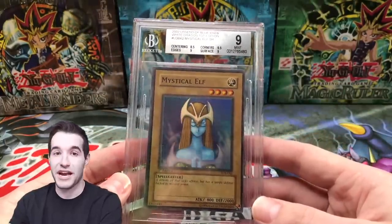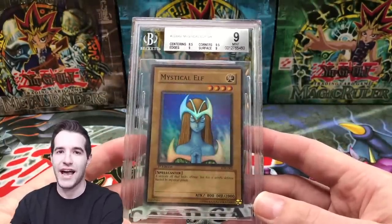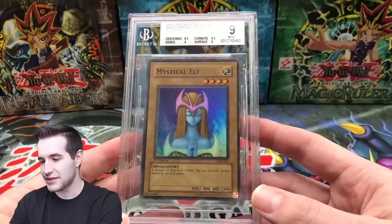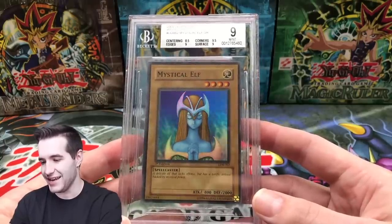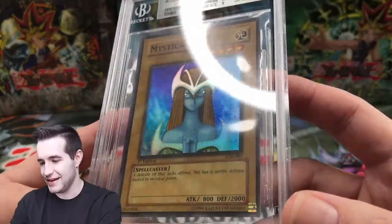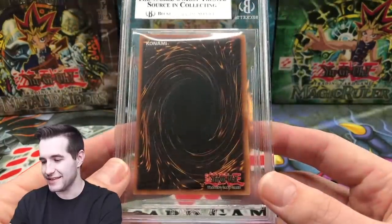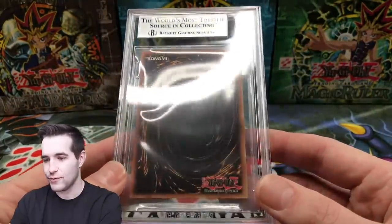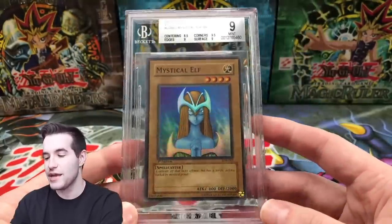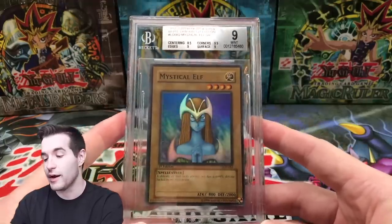We got a 9 because we got a 9 surface. Who would have thought the Gaia would have been the best grade so far? Mystical Elf: 9. I'm not happy with this at all. I'm extremely disappointed. I should have just sent them to PSA, because I sent these in on the 5-day service — which I will say was extremely fast, I was super happy with that.